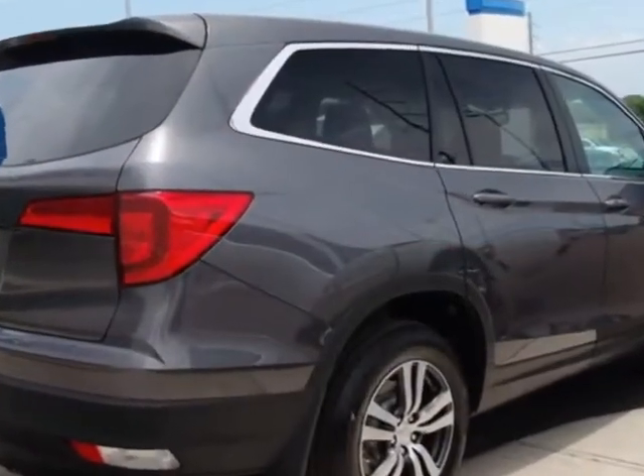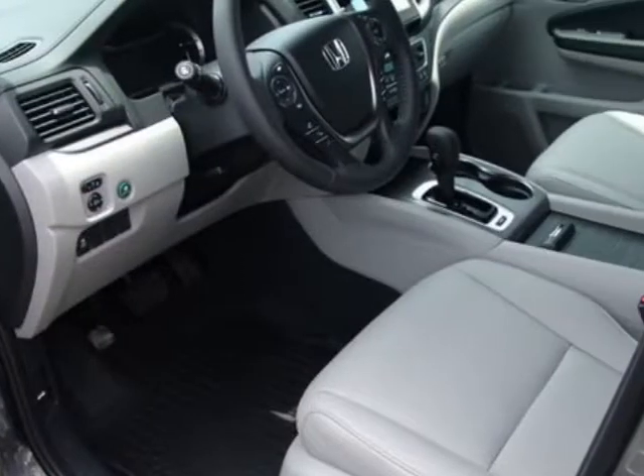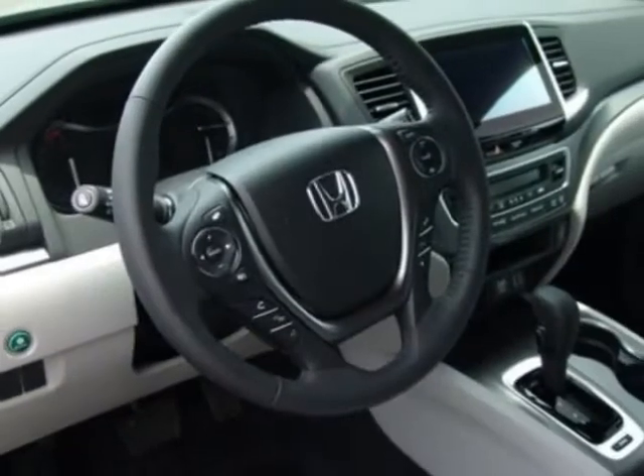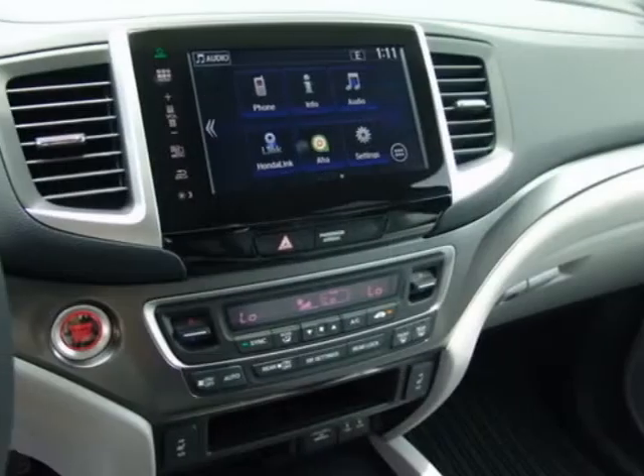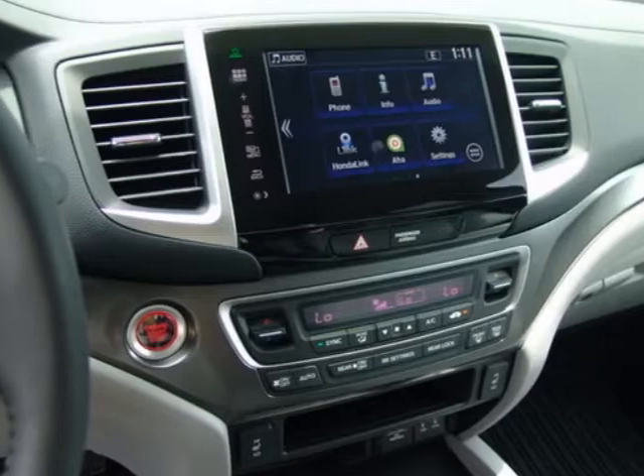Additional options for this vehicle include power driver's seat, subwoofer, sunroof, and driver airbag. Call 334-347-1288 or email our friendly sales staff today to schedule a test drive.